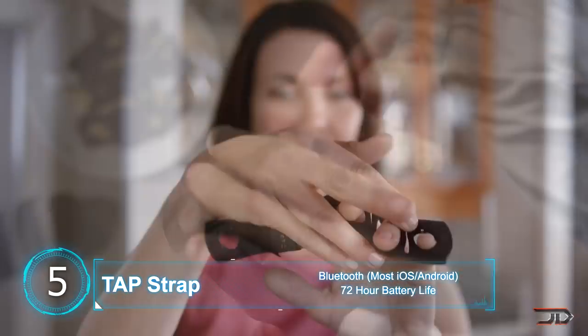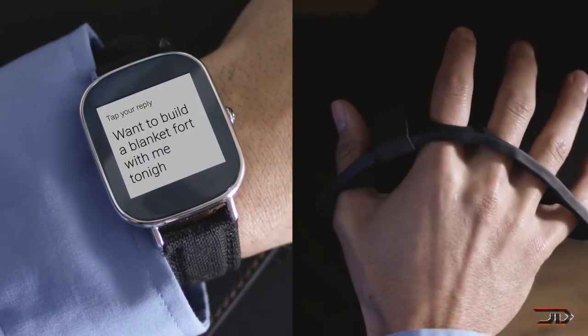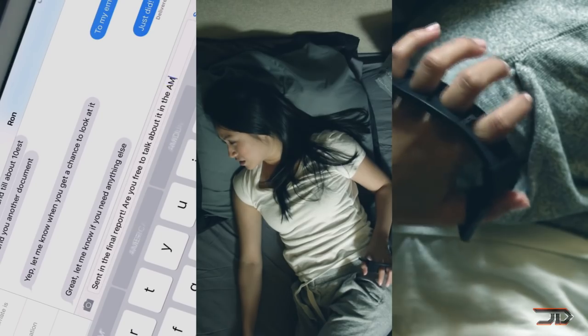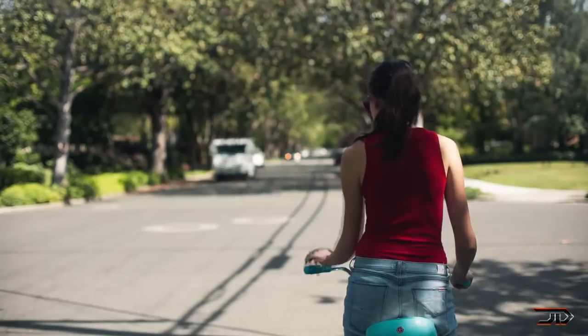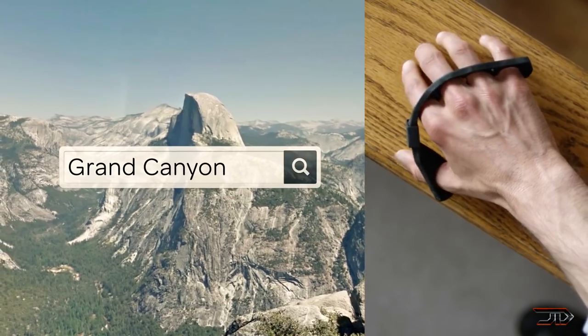The device works by utilizing smart fabric which detects finger movement. In return, you can connect and type on an imaginary keyboard with most Bluetooth devices including your phone. It does this by detecting your hand position in a three-dimensional space and using an app which tells you which key you're pressing. I do think this device will have a little bit of a learning curve, but it'll definitely complement any VR headset since it does have 3D dimensional space detection.